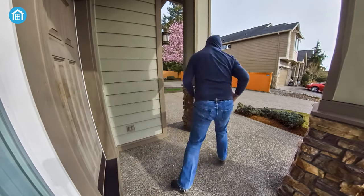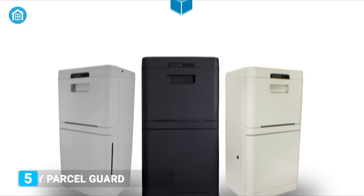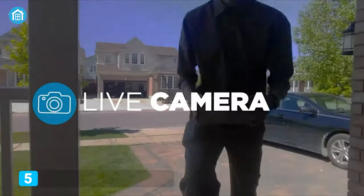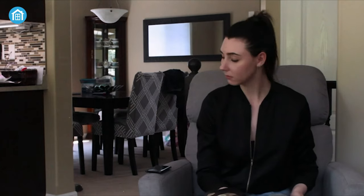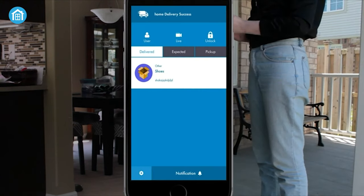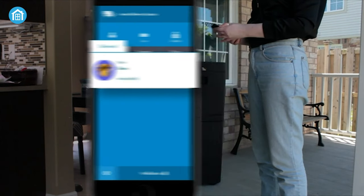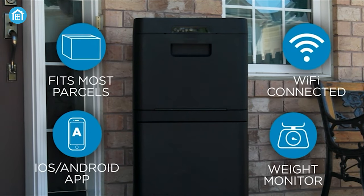No more worrying about parcel thefts, missing deliveries or weather-damaged boxes. The Danbay Parcel Guard can keep your deliveries safe and secured with its unique features. It has a built-in camera with a motion sensor and tamper alarm, which keeps you updated and lets you monitor your delivery status remotely. The best part is that it has a cloud-based service with no subscription required, making it easy to manage and keep track of from around the world.